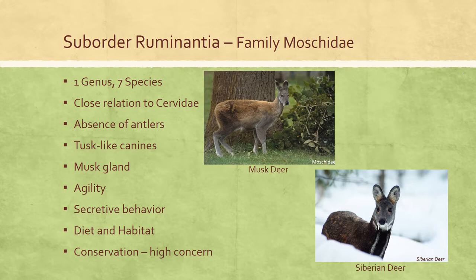Because of extensive hunting, musk deer populations have declined rapidly, and all species are listed as threatened or vulnerable.